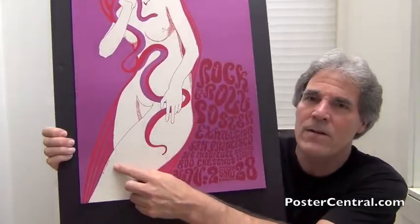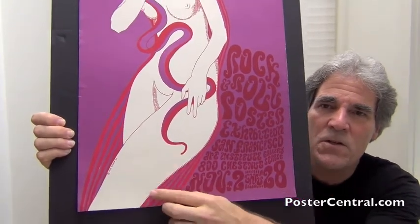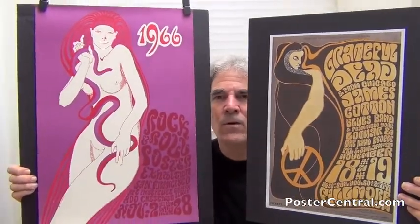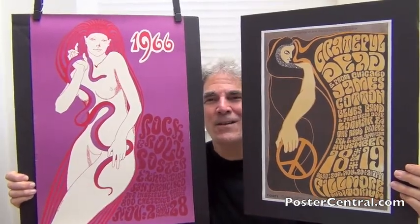I'd like to point out here, on the woman's thigh, that is where Wes chose to sign his artwork. Just to show you what Wes was doing for Bill Graham at the time and to show the similarities, I have an image — not the actual poster, but all we need is the image — of the one he did in the middle of November, and that would be BG-38 for the Grateful Dead at the Fillmore. Take a look at those similarities — just amazing. You've got the flowing figure on the left and the same style lettering on the right. No question these two were cut from the same cloth at the same time.